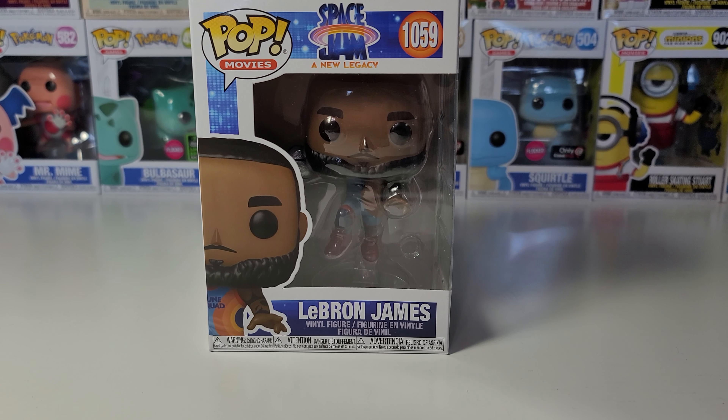Hi guys, I have Pop number 1059 from Pop Movies and Space Jam Legacy, and this is LeBron James. This is the floating version.